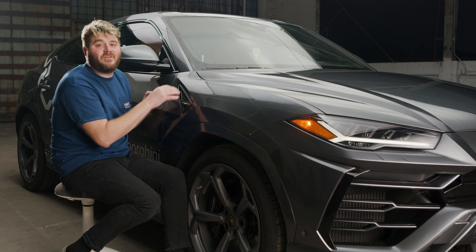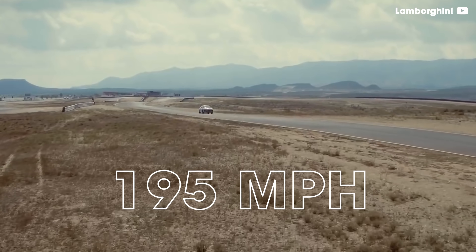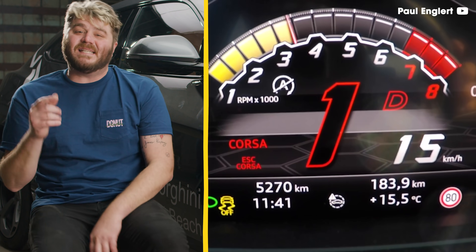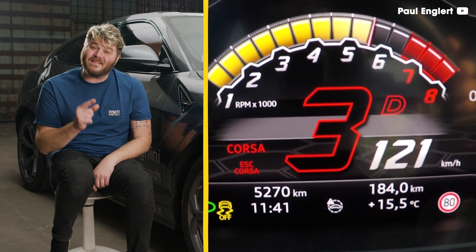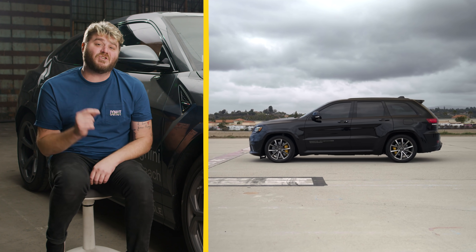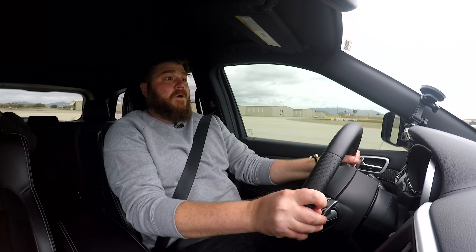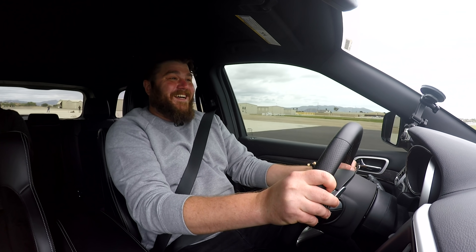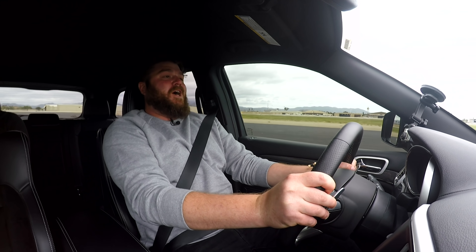The Urus is the fastest factory SUV in the world with a top speed of an insane 195 miles an hour. It gets to 60 from a stop in just 3.6 seconds, which is one-tenth of a second slower than the Jeep Trackhawk SRT, which I've been in — I pooped my pants. Oh my god, all four wheels broke loose!